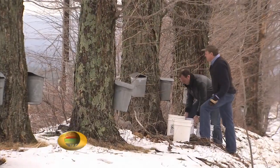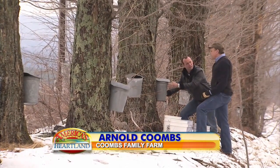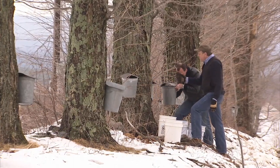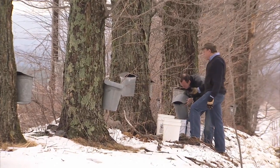Well, this is a method that's been used for well over a hundred years, where you drill a hole into the tree. It's a little bit bigger hole than the plastic one. Drive a metal spout into the tree and just hang a bucket on it with a cover.